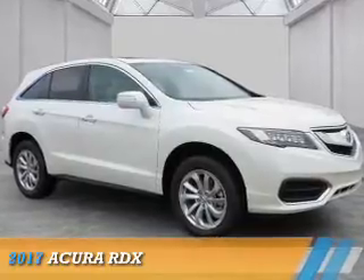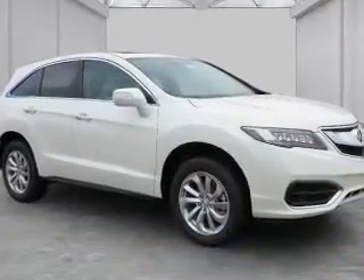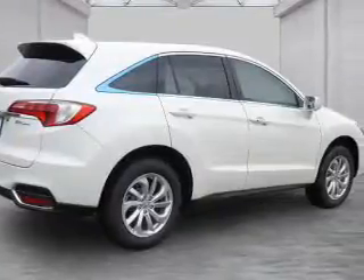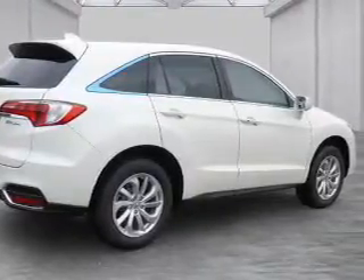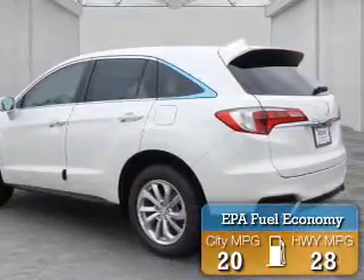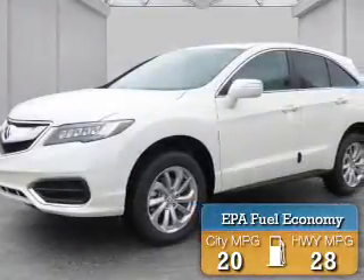Presenting the 2017 Acura RDX. It's powered by front wheel drive, a 3.5 liter 6 cylinder engine, and a 6 speed automatic transmission. Great fuel efficiency saves you money by requiring fewer trips to the gas station.